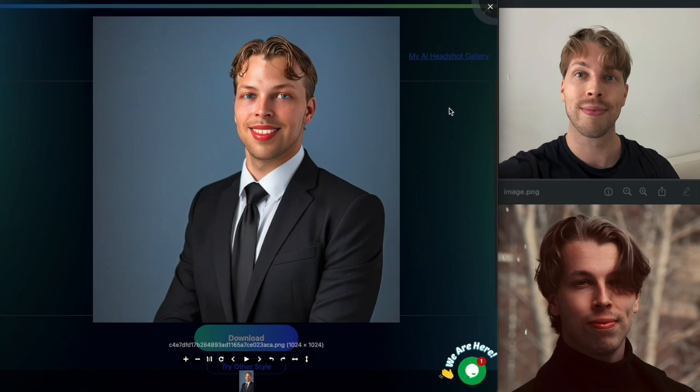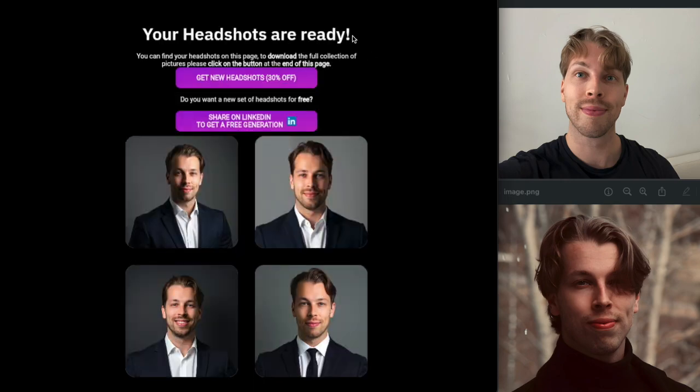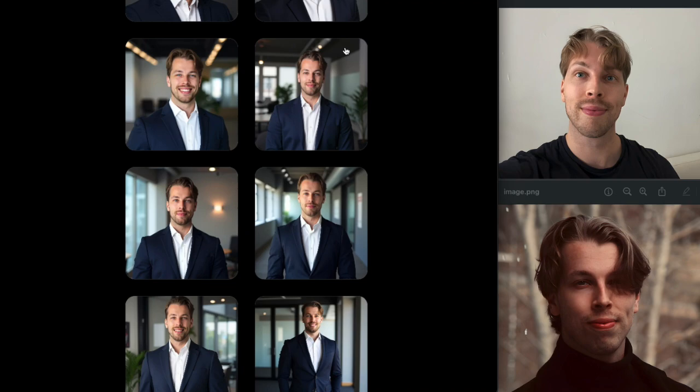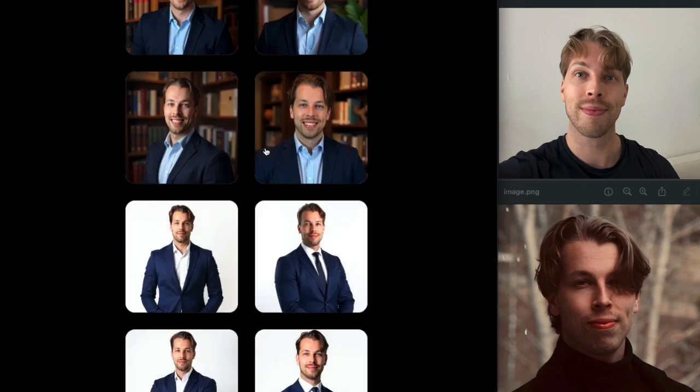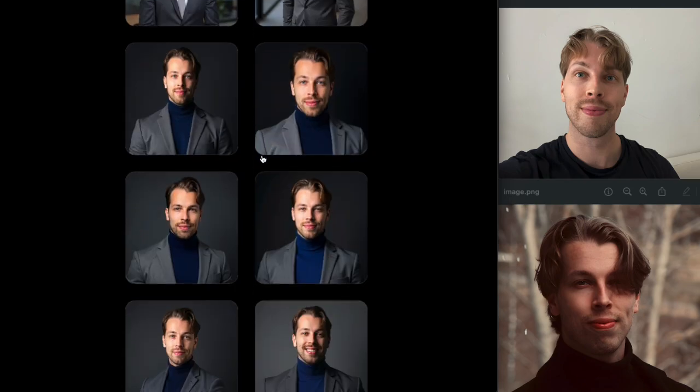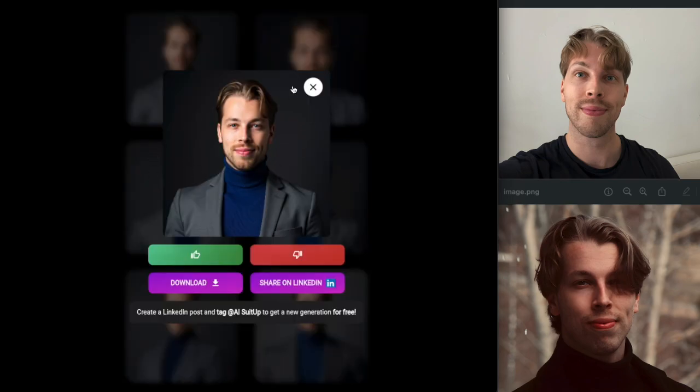Now let's move on to the paid products. The first one I'll cover is aisuitup.com, and these results look much better — very close to what I actually look like. Scrolling down, there are six images that are super good looking, and one in particular almost looks completely like me. There's no way to tell it's AI generated, and I'd put this in my top 15 to 20 list of the best AI headshots I have ever seen.